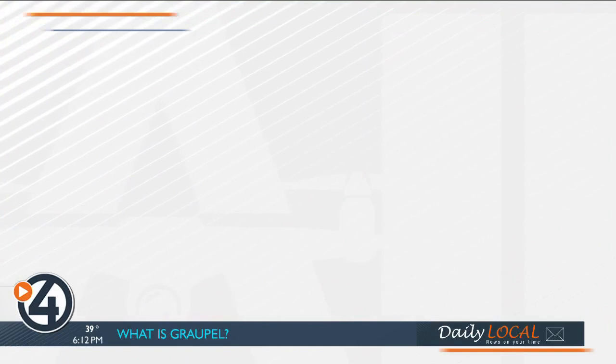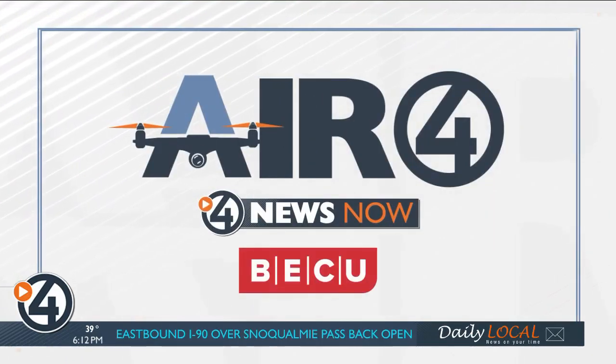Well, it's a great trail to walk no matter the weather. The Centennial Trail covers miles in Washington and Idaho. In this week's Air 4 Adventure, we are checking out the Idaho side of the trail. It starts on the state border all the way to Higgins Point at the end of Coeur d'Alene Lake Drive. We'll take you for a ride on the Air 4 Drone.